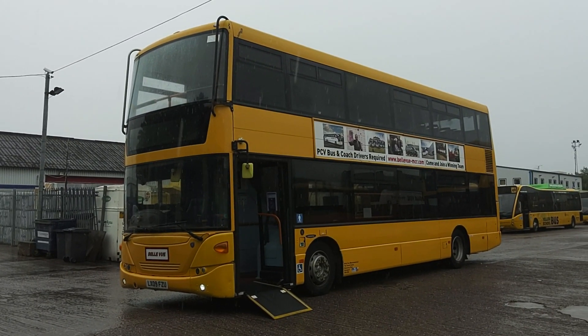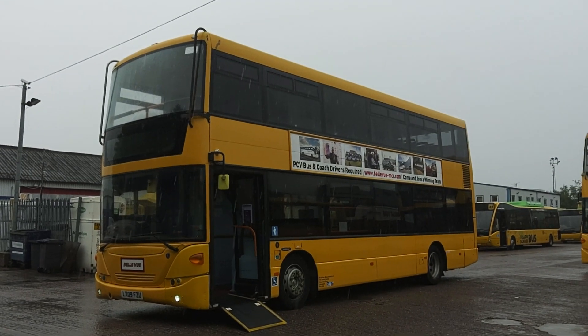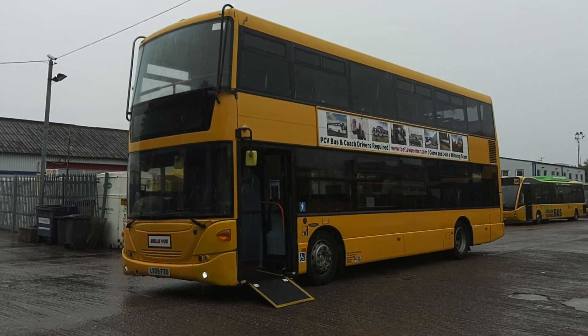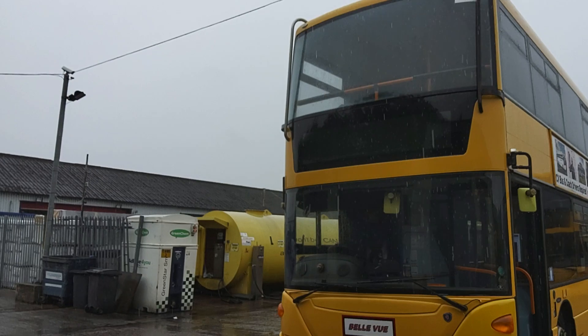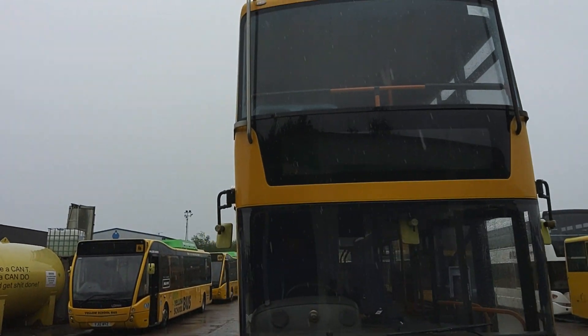Here we have a 2009 on an 09 registration Scania N230 Omnicity 77 seat belted PSVAR compliant double deck bus. This is one of seven identical vehicles we're offering for sale on behalf of Bellevue Coaches up in Greater Manchester.